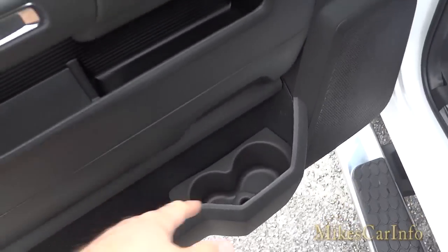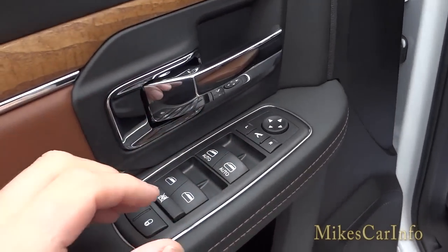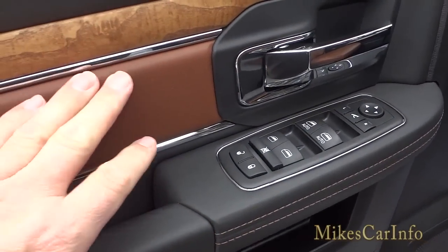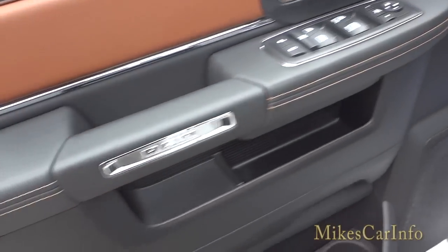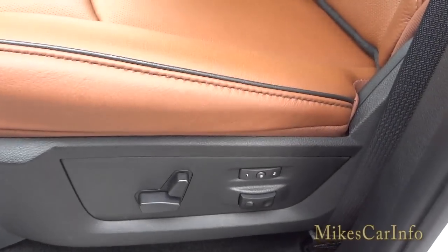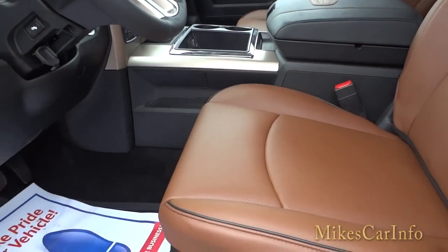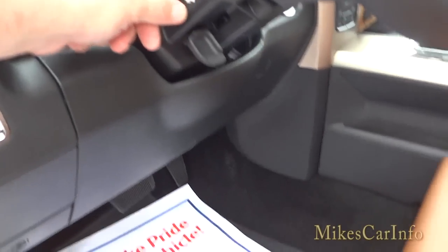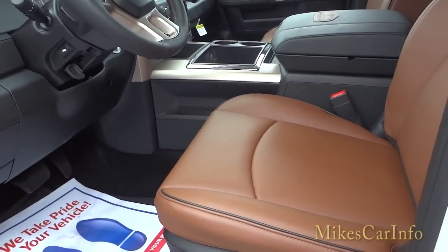There are pockets and water bottle holders at the bottom of the door. Door locks and power windows — the front two are automatic, you just push once and they go all the way down; the rear ones you have to hold. Side mirror adjustments are there too. Almost everything in this truck is soft to the touch — very little hard plastic. The power seat has memory for two passengers assigned to each key, and it also has adjustable pedals that you can set to a certain distance out.